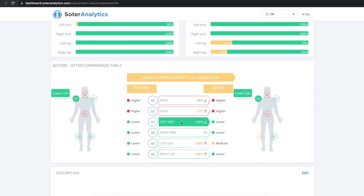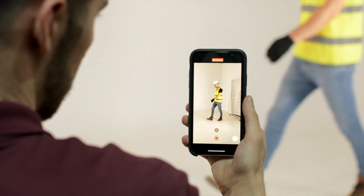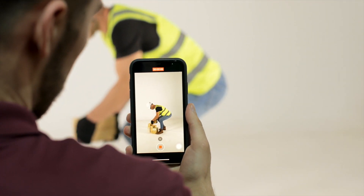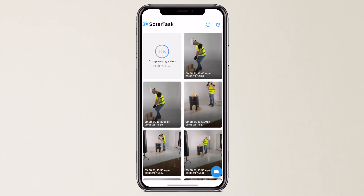Measuring what your eye can't see, you can apply this labor-saving technology on the go. Simply record the task for immediate results and upload the video to a cloud-based platform for a more detailed analysis.